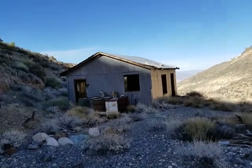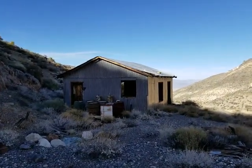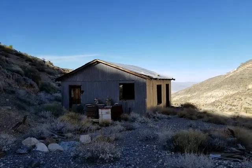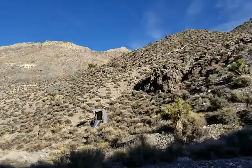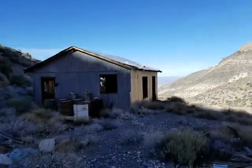I spotted this cabin on Google. It's in the middle of Death Valley. Wow, look how remote it is. Just joking. Carson, you know it's remote.